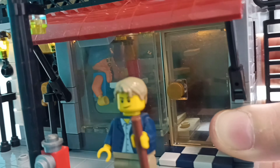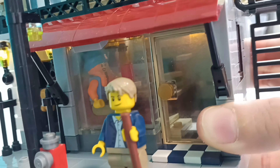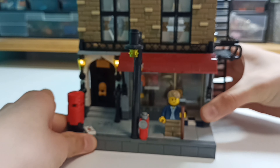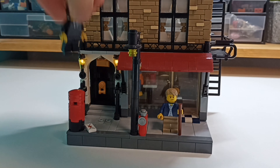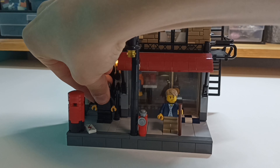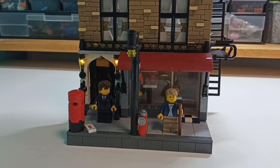You can see the counter in the back and some sandwiches. So that would be the whole build. I absolutely love how it looks. I focused mainly on the exterior of the build, so it really captures that London style of the building.